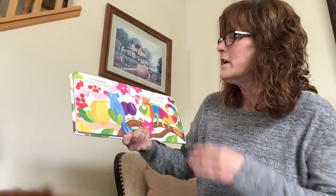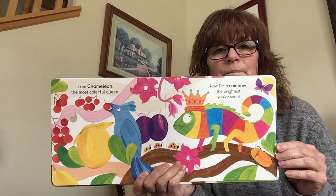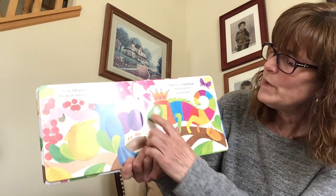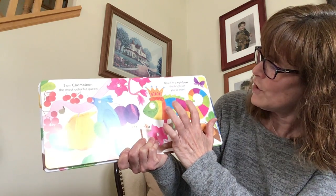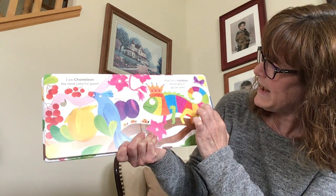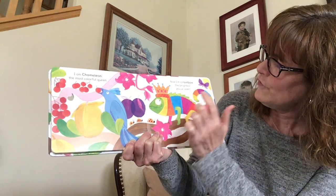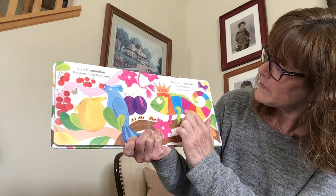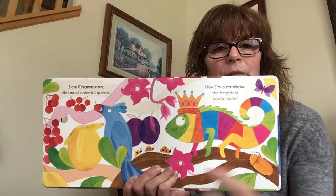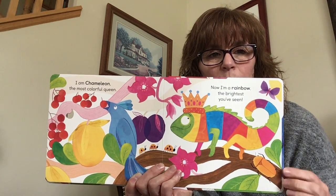I am Chameleon, the most colorful queen. Now I'm a rainbow, the brightest you've seen. So you see we have green and yellow and orange and blue and pink and red. Maybe this one's purple and green and blue and orange and yellow and green. We're going to say that one is purple — not quite as purple as those plums, but still a beautiful purple and orange and purple and red.